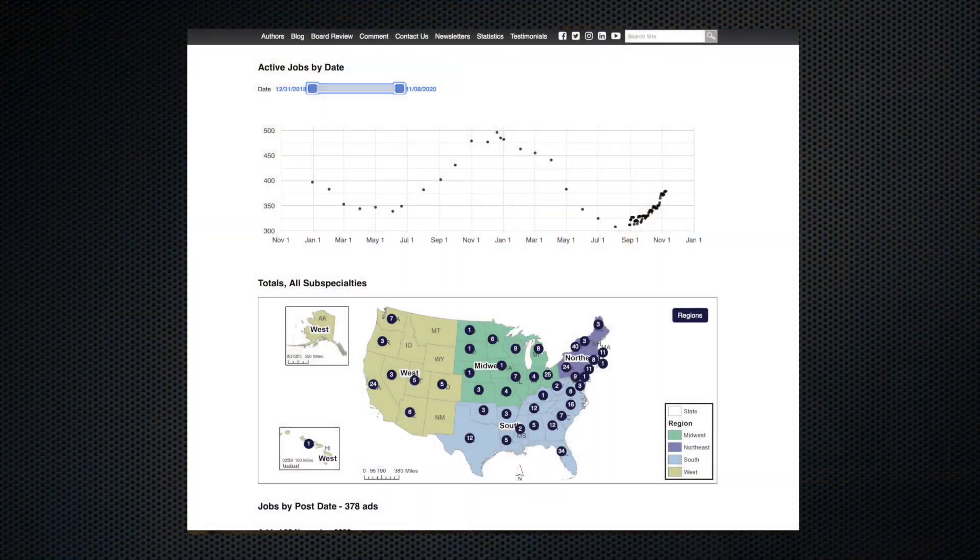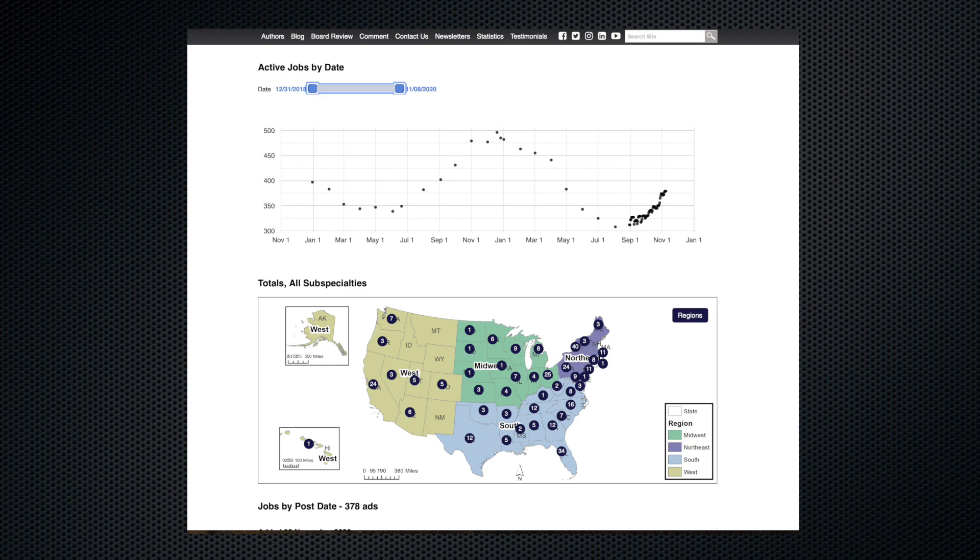Number one: we now have a graph on the jobs page of the total number of jobs posted over time. U.S. jobs can also be graphed by state, region, and subspecialty.